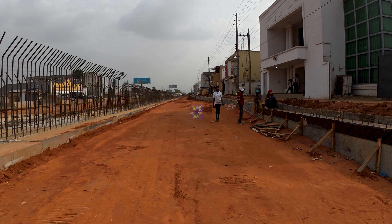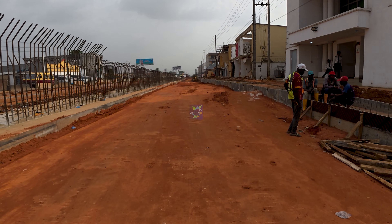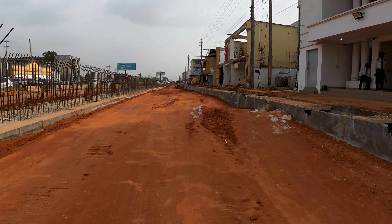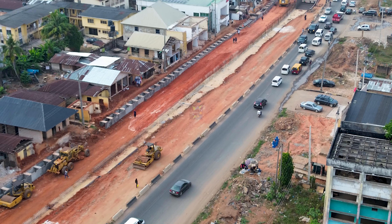Next is the service lane. This is the road that will run alongside the flyover, allowing local traffic to continue moving while through traffic goes over the bridge. It also ensures that businesses, homes, and side streets remain accessible after the flyover is completed.